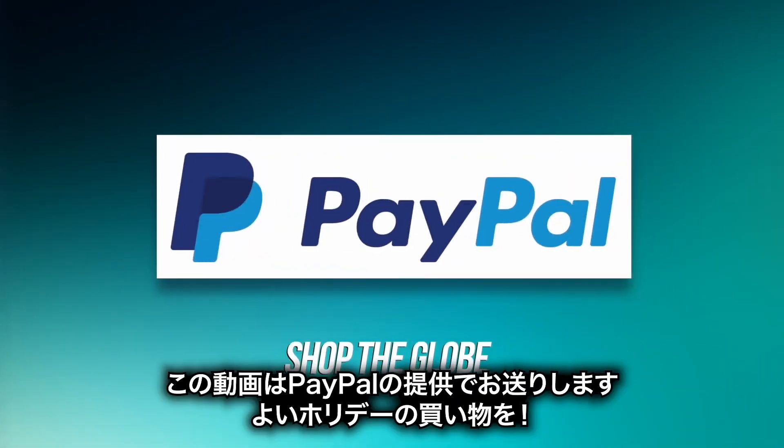This video is brought to you by PayPal, helping you seize the season when holiday gift-spiration strikes. Shop the globe today.